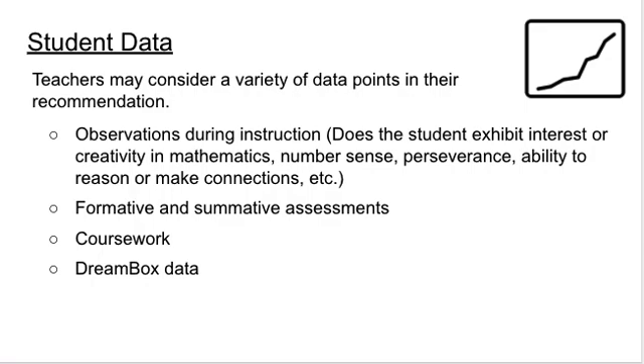When we think about student goals, we must also think about the data and information we have on the whole child in order to make an informed recommendation. Teachers can use all available data from their classroom. Observations during instruction provide data often not captured by standardized assessments. During targeted small group instruction, teachers can learn if a student has an interest in mathematics and a strong number sense — defined as thinking flexibly about numbers, not necessarily memorizing algorithms or being fast at mathematics. Formative and summative assessments, coursework, DreamBox data, MAP data, previous SOL data, the COGAT, and the Naglieri assessment can all be used to look at the whole child.